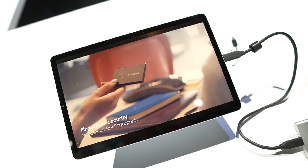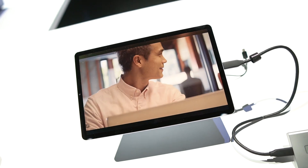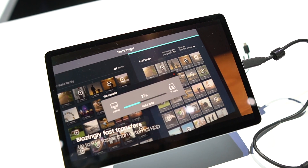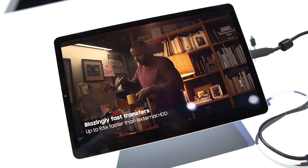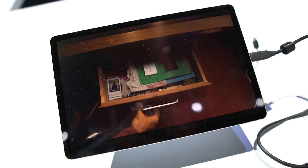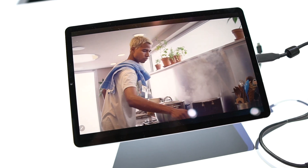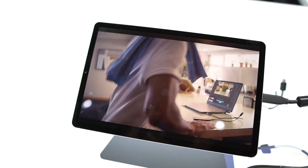The next upgrade from the T5 is the security. The T7 Touch, as the name suggests, has a touch area that enrolls fingerprints and uses them for security, so that only owners with registered fingerprints can unlock and use the SSD when connected to a device. The regular password method is still available, but the fingerprint option seems like a better choice. It uses AES 256-bit encryption for security. There's also an LED square around the fingerprint area that lights up with color indicators based on what the SSD is currently doing.